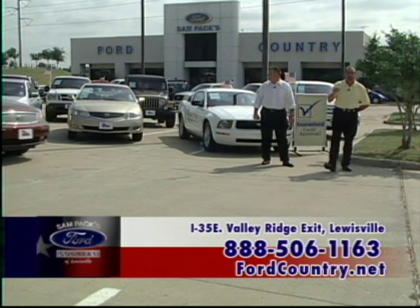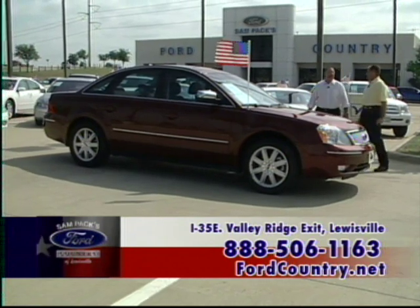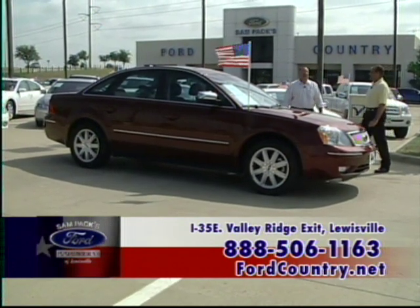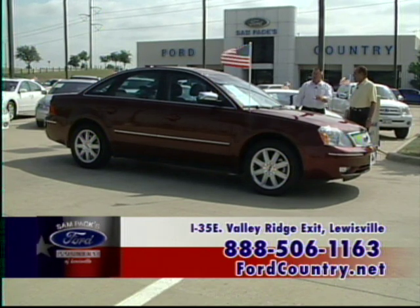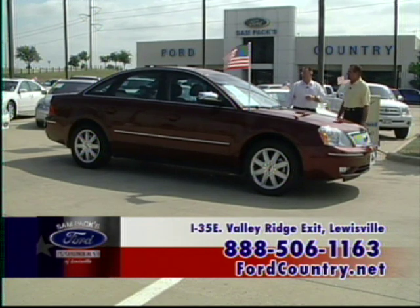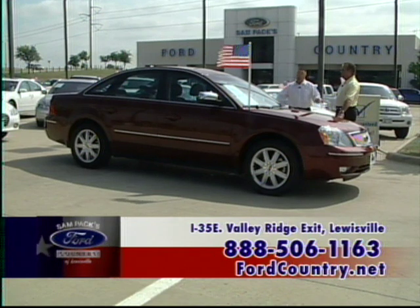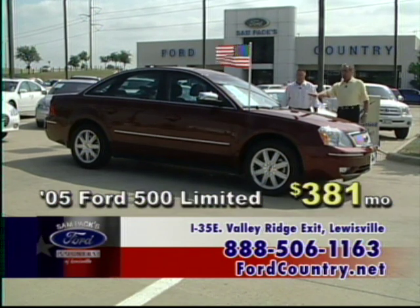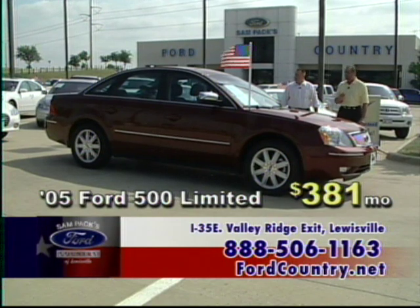Please visit us at www.FordCountry.net. The Ford 500 Limited — the ultimate machine — is all-wheel drive. If you like to go to the mountains, snow country, or bad weather, this car will get you there. Loaded out with power windows, power locks, leather seats, CD, and radio controls on the steering wheel. This is also a certified pre-owned with 14,000 miles — an '05 Ford 500 Limited all-wheel drive. You can't get any better than that.